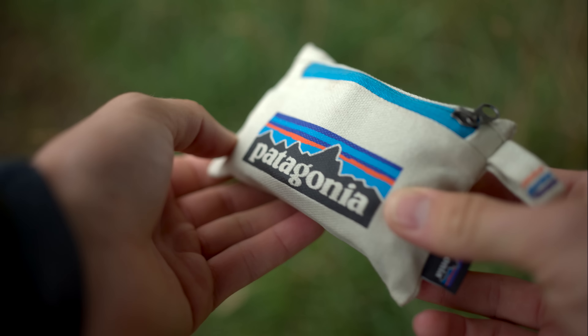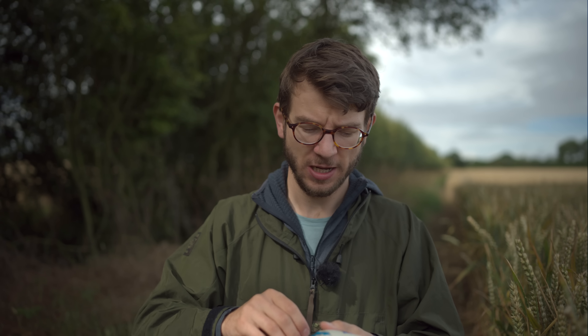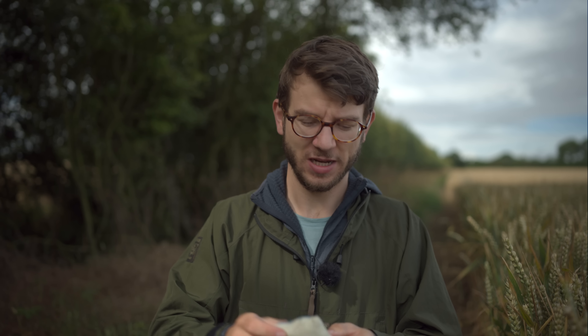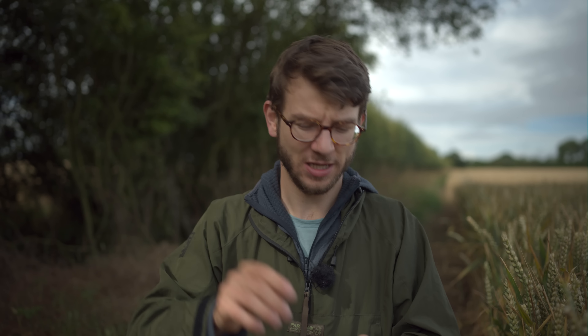The next thing in my pocket is my EDC pouch. I've tried to get it down to a really small, concise, pocketable pouch with all the essentials to overcome multiple problems on a shoot. The little Patagonia pouch was about seven quid - it's a really good, environmentally friendly company - and it's the only one I found small enough to fit in my pocket yet hold everything I need. I'm just going to pull things out as we go.